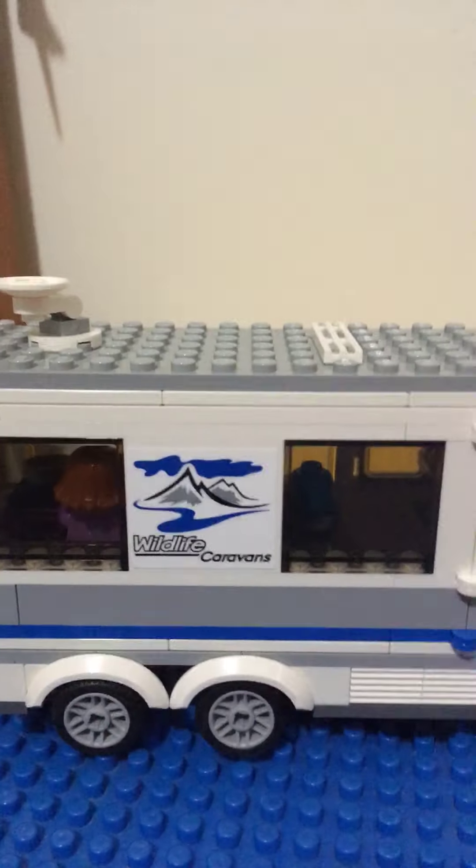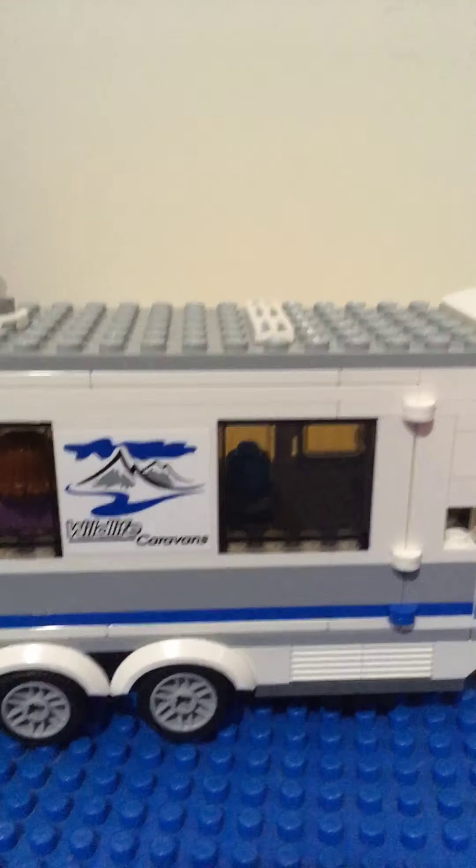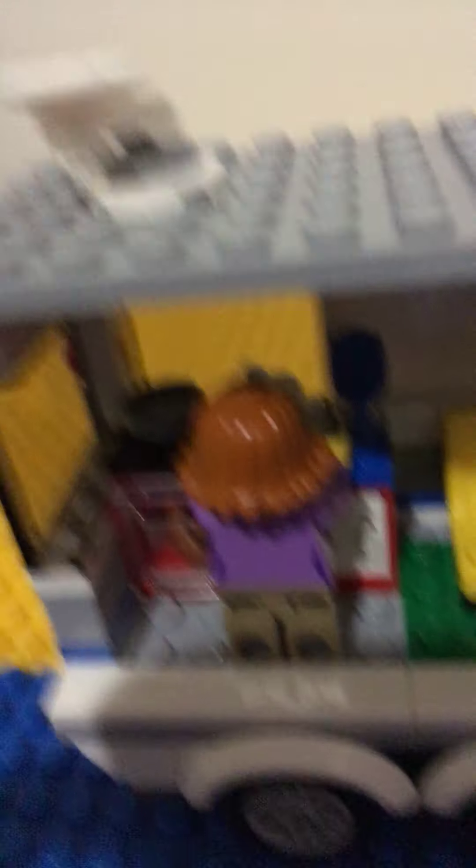Now we're moving on to the actual minivan. This has a connection with this little thing, and then it connects in this hole — it doesn't really stay in, you kind of have to put it like that — and then you can drive it around. It's pretty cool, I like it.